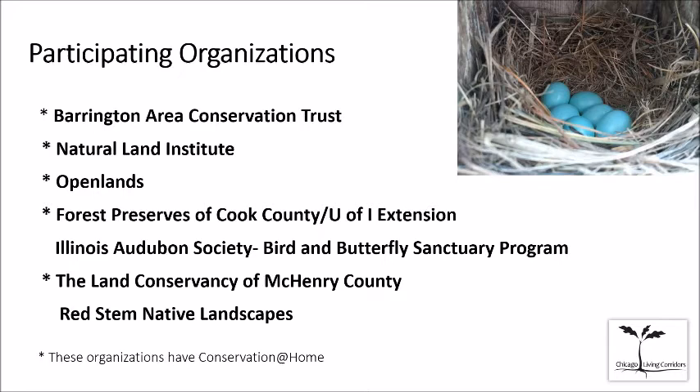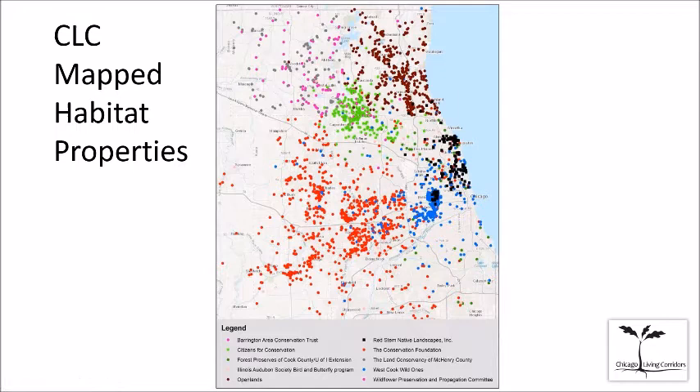If you have good habitat on your property and you're not with one of these organizations and you want to get your property dot on the map, the way to do it is to work with one of these organizations. On the Chicago Living Corridors website under Participate, you'll see a button for an interactive map. You can look at it and click on dots — each organization has its own color in the legend.